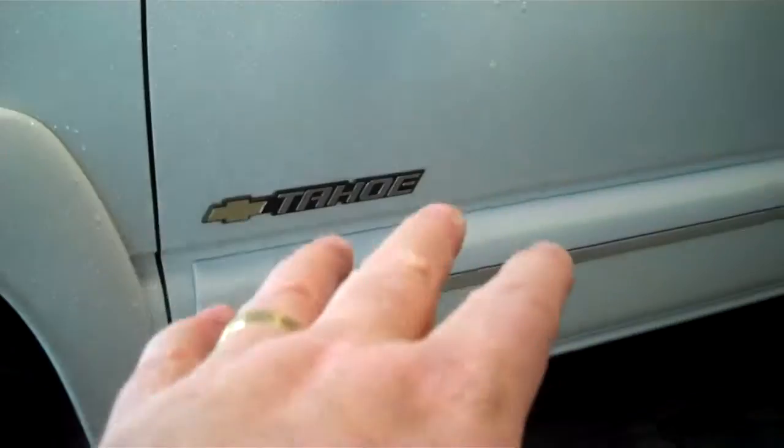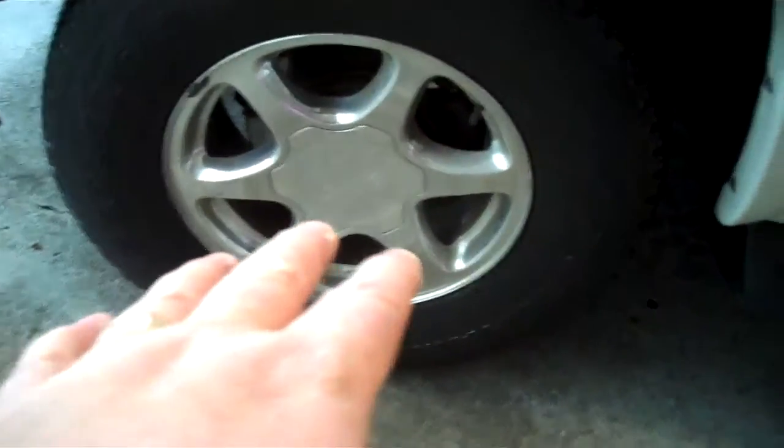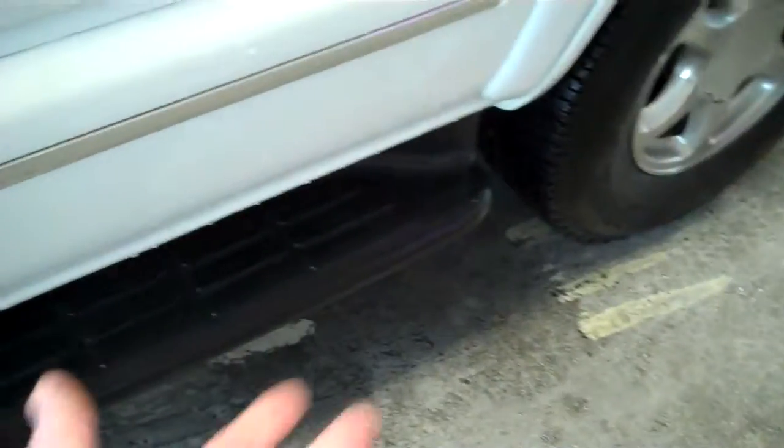Well, that's funny — it is a Tahoe, but it's running on GMC Denali rims. Somebody thought those looked really good, and the tires are brand new, so I like them too now. Black molded running boards — those actually work in a separate way, keeping rocks from bouncing up and chipping the side of your new vehicle, keeping it looking new longer.